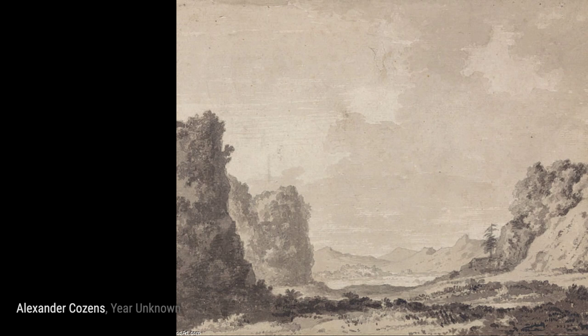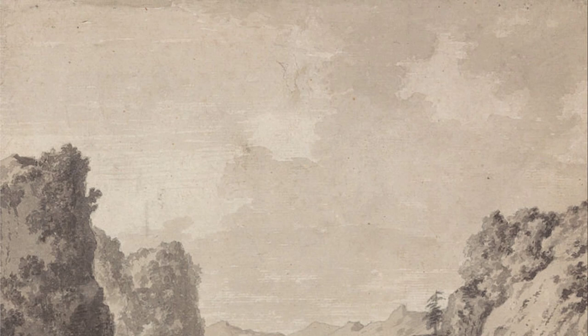Now let's explore 'A Valley.' Cousins captures the essence of a peaceful valley, with rolling hills and a winding river. The use of light and shadow adds depth to the painting, making it come alive before our eyes.